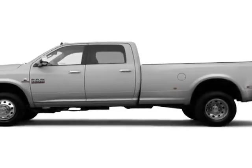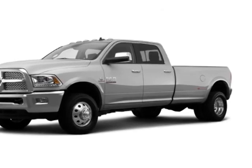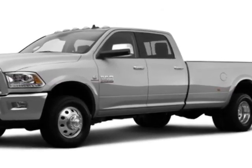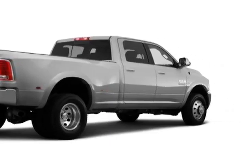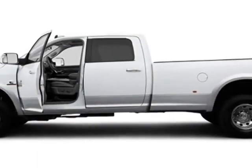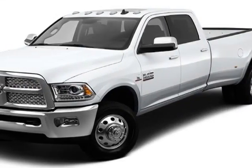Look at this new 2014 Ram 3500. For your protection, this vehicle has a full factory warranty. This 3500 boasts a 6.7 liter engine and has a 6-speed automatic transmission. Another great feature is that this vehicle uses diesel.